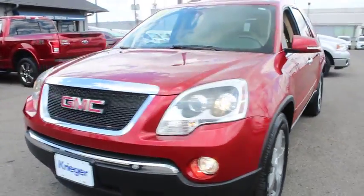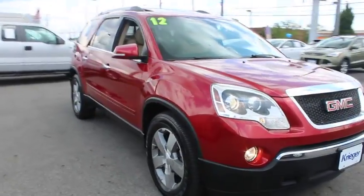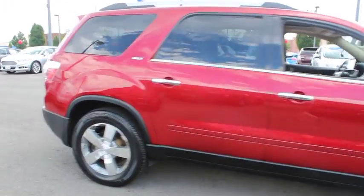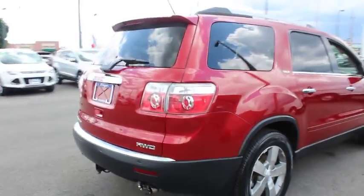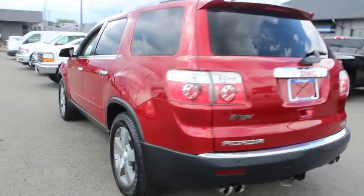The 2012 GMC Acadia. The GMC Acadia is great capability coupled with exceptional safety. Offering better highway fuel economy than any other eight-passenger SUV, advanced technology and thoughtful ergonomics, the Acadia is a premium utility that rejects compromise.